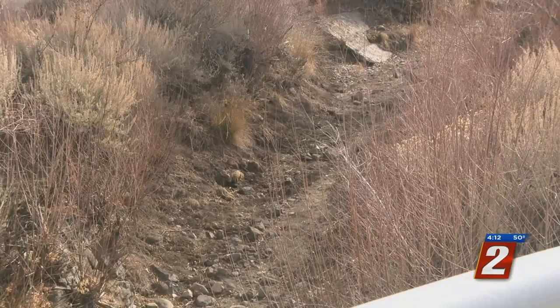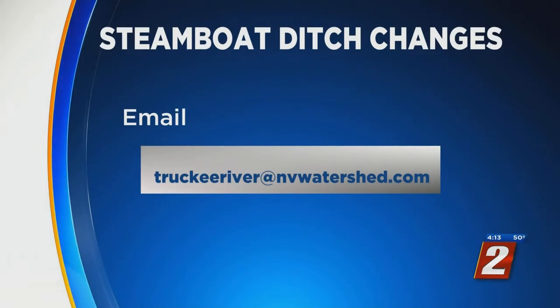Officials say the earliest work could begin would be in a year and a half. Covering the story, Jefferson Tyler, 2 News. The Natural Resources Conservation Service is still taking comments from the public right now. You can email those to TruckeeRiver at EnvyWatershed.com with your comments.